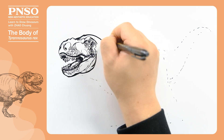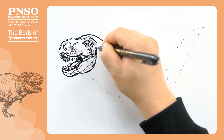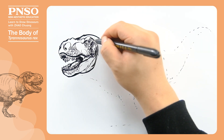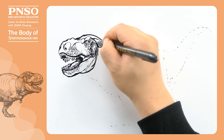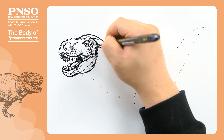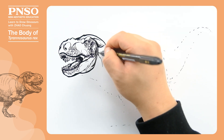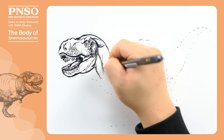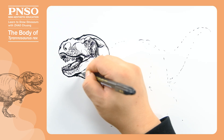The neck of Tyrannosaurus rex consisted of several groups of muscles. At the top, there was a group of muscles responsible for lifting the head. Below it was a group of triangular muscles. There was a group of strong muscles on each side of the neck, and the lower part of the neck was a loose throat.